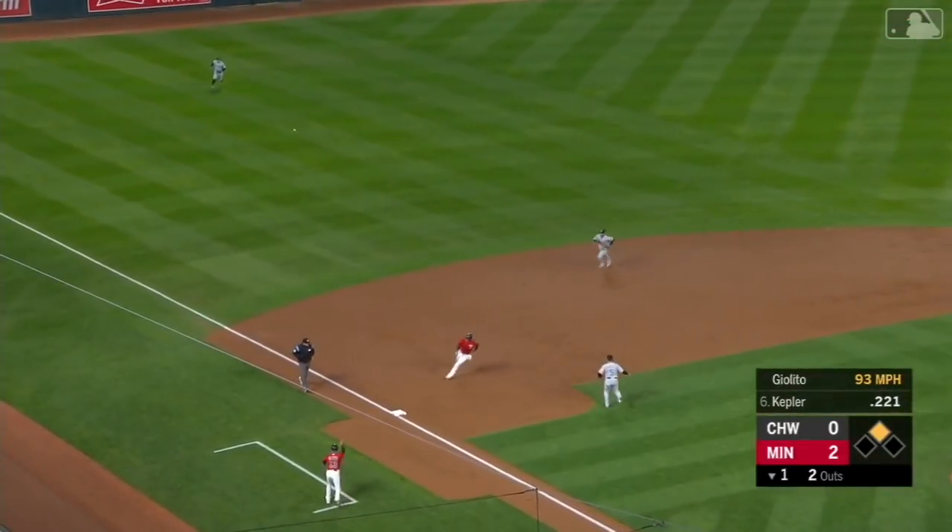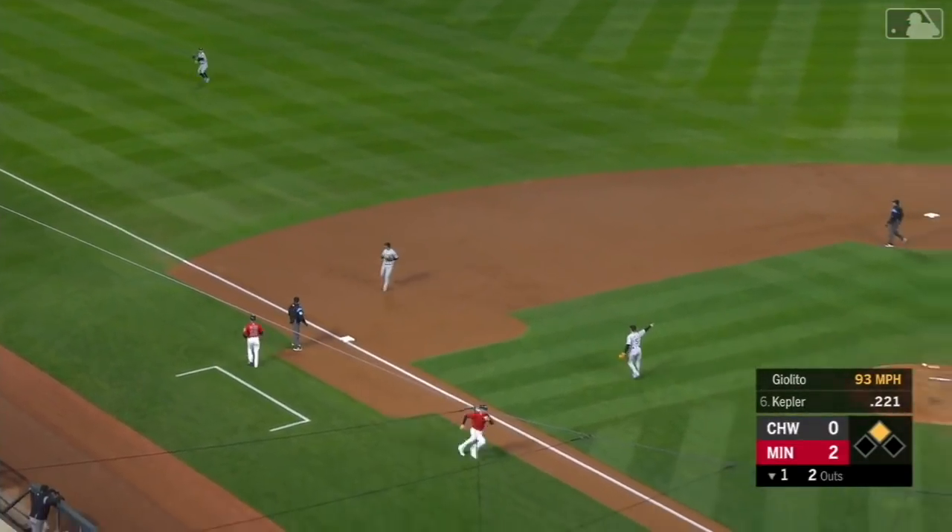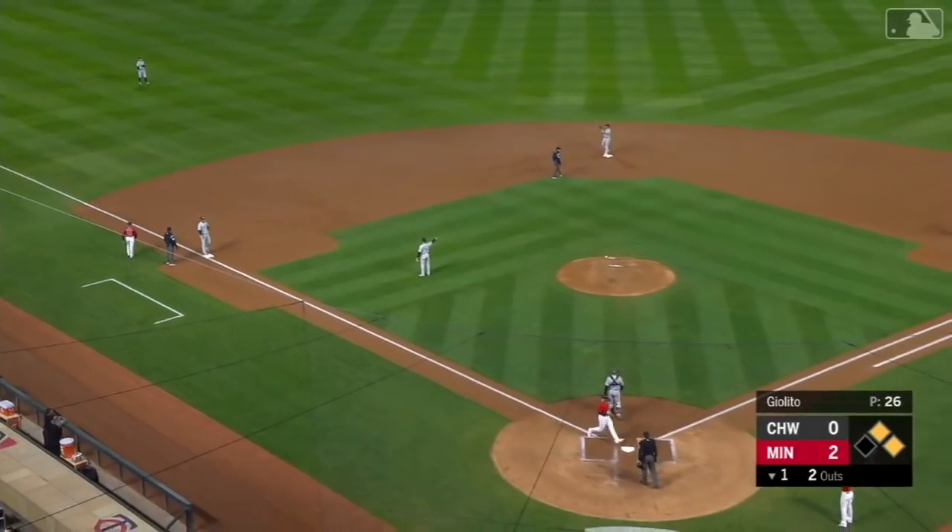A base hit. Garver around third, he'll be waved home. And the Twins get a couple of two-out hits here in the first, and now lead three to nothing.